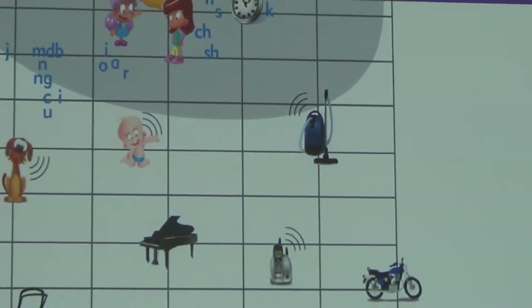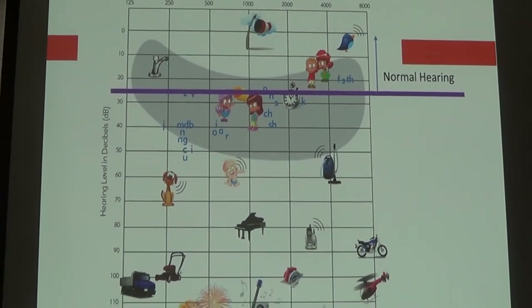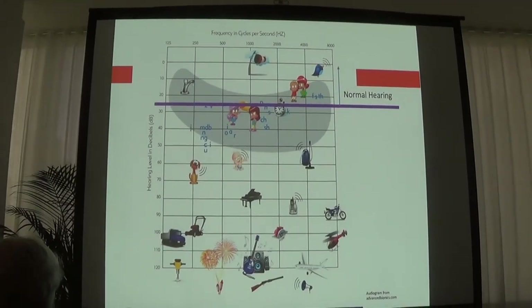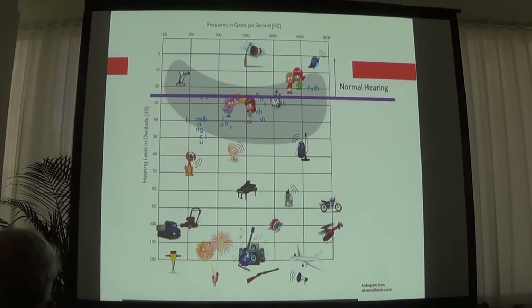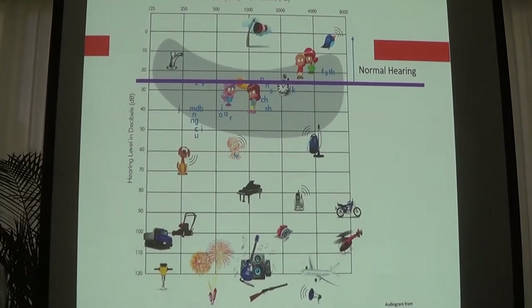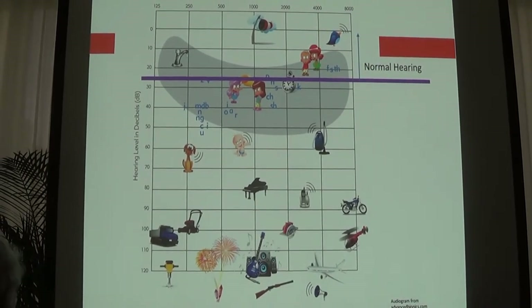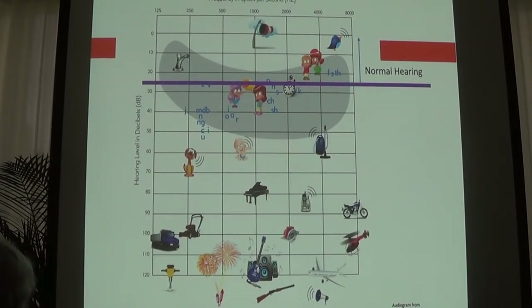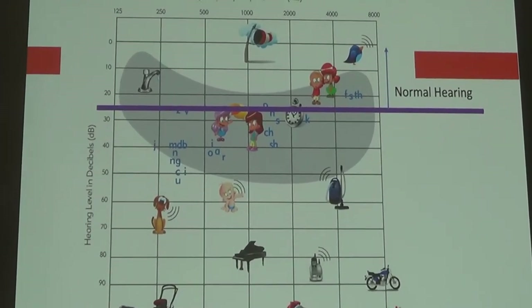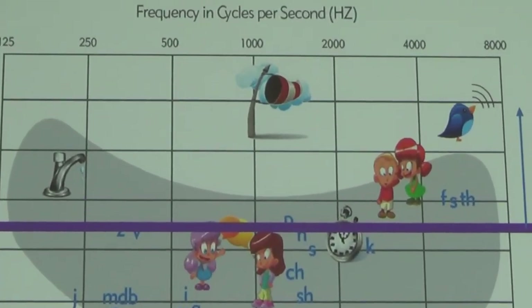One of the most crucial tools that audiologists use is the audiogram — basically your hearing test. We test your hearing, looking for your thresholds across the frequency range, and use this audiogram as a tool to guide recommendations. It's a snapshot of your hearing on the day that you come to see us.